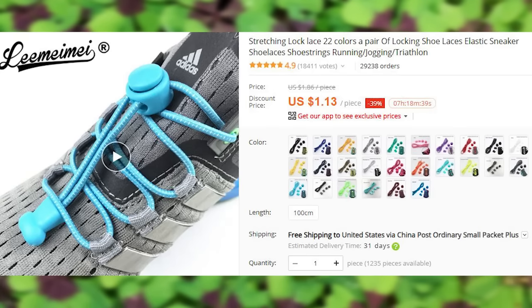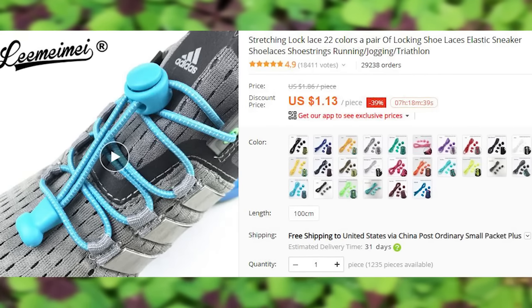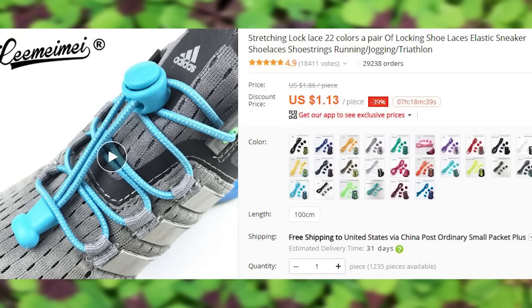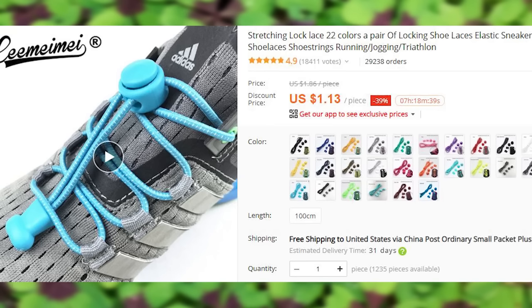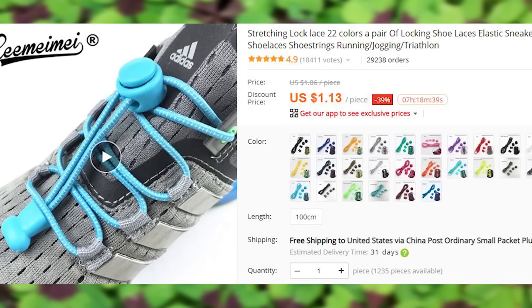A stretchy bungee cord for shoes that will help you save a few seconds every day that you would otherwise spend tying and untying your shoelaces. Pretty practical, if you ask me. 22 color options — I can't even name that many colors off the top of my head.